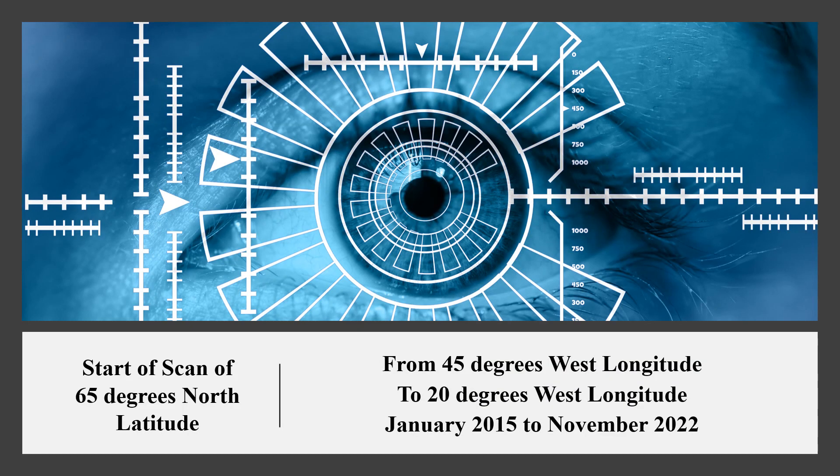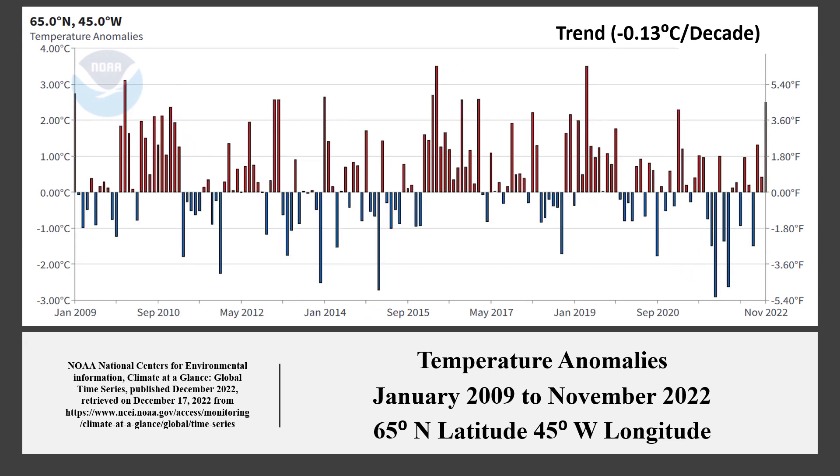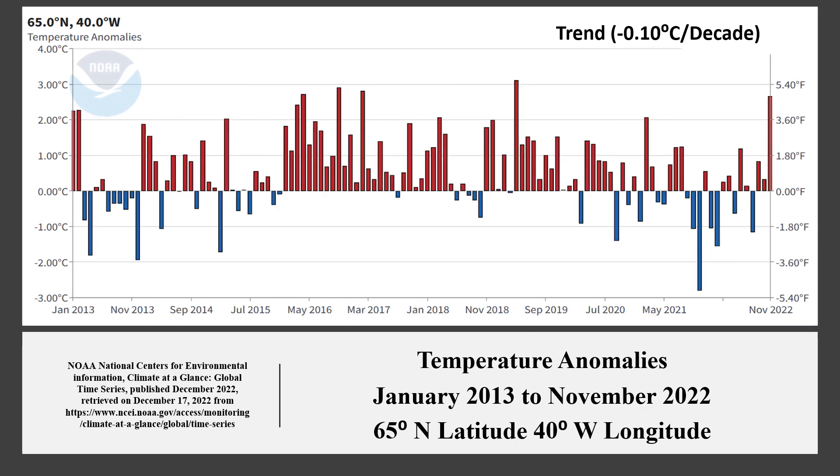We start the scan. At 45 degrees west, the temperature trend is minus 0.65 degrees Celsius per decade. The negative trend started from 2009. At 40 degrees west, the temperature trend is minus 0.95 degrees Celsius per decade. The trend started 2013.